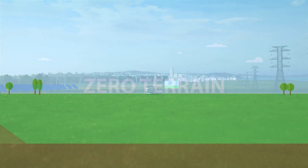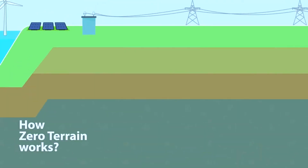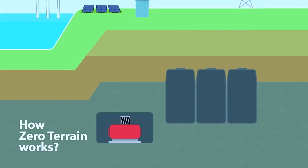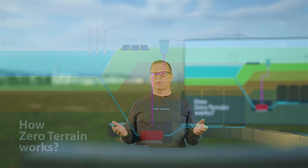Zero Terrain is an improved pumped hydro solution which has several advantages. First of all, while conventional pumped hydro operates in the mountains, Zero Terrain makes storing energy possible also in flat areas. Yes, we built this energy storage underground.